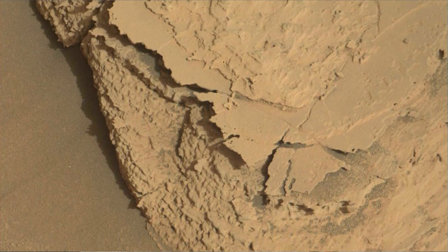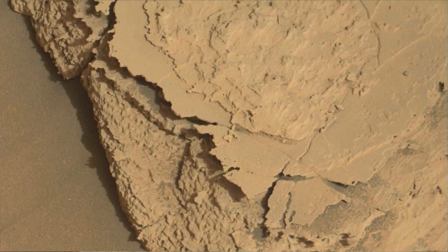A key objective for Curiosity's mission on Mars is astrobiology, including the search for signs of ancient microbial life on the red planet Mars. Curiosity was built by NASA's Jet Propulsion Laboratory, which is managed by Caltech in California. JPL leads the mission on behalf of NASA's Science Mission Directorate in Washington.